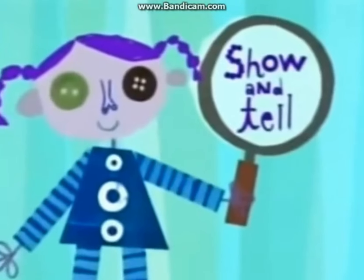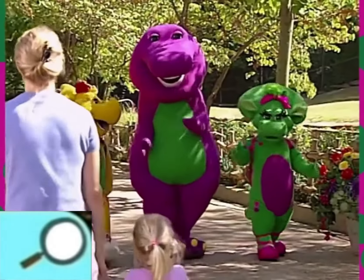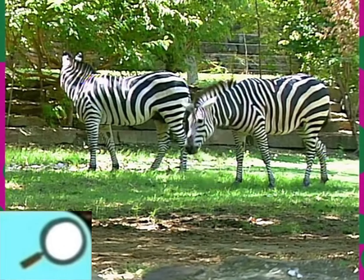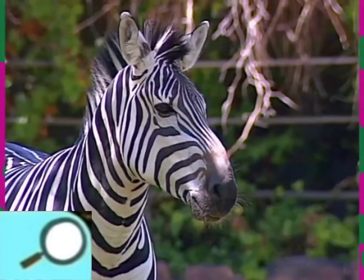Now it's time for show and tell on Noggin. Z is for zebra. Right, Baby Pop. They're zebras.